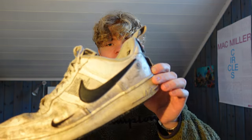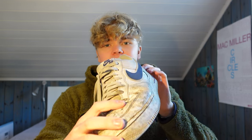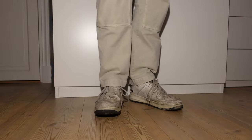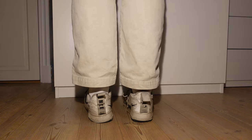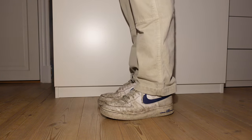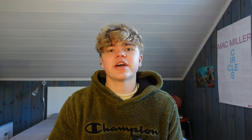Next we're gonna rapid fire through two pairs of Air Forces because they are so beat it's almost embarrassing to show them off. Firstly we have these white ones, and we also have one with a blue tick.